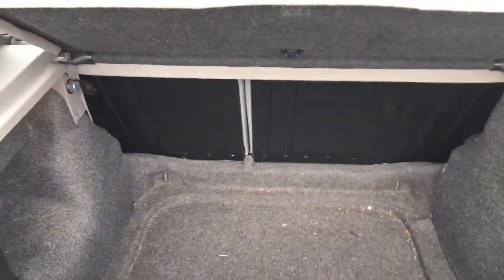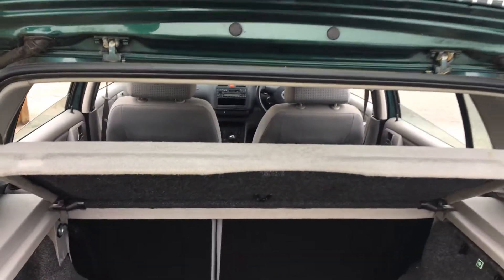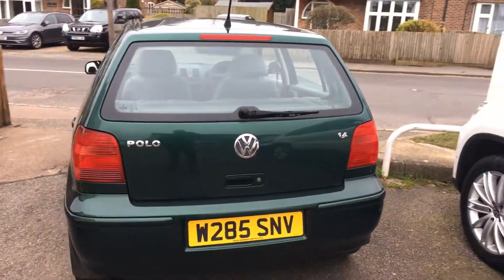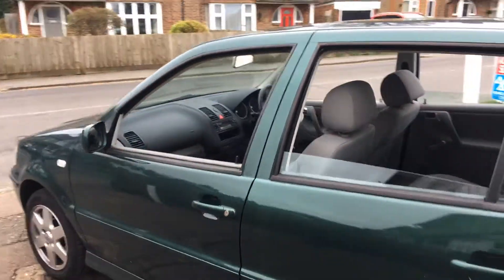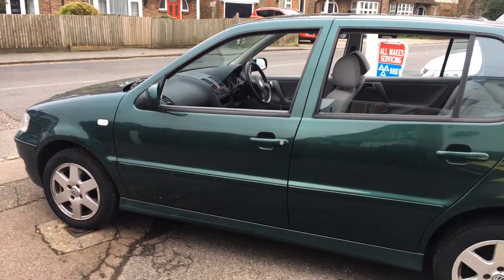In the boot we've got plenty of luggage room, a 60-40 rear split seat and the rear parcel shelf as well. The wonderful condition continues around this side — really well looked after.